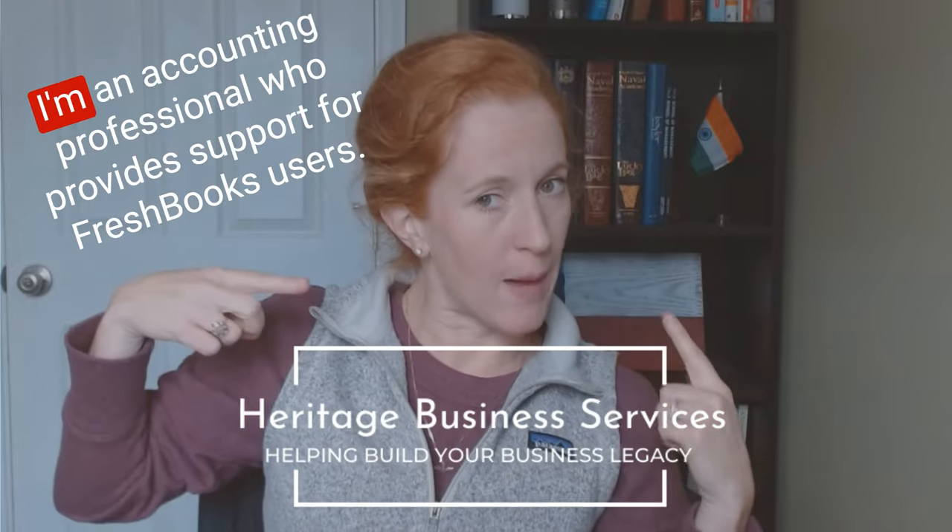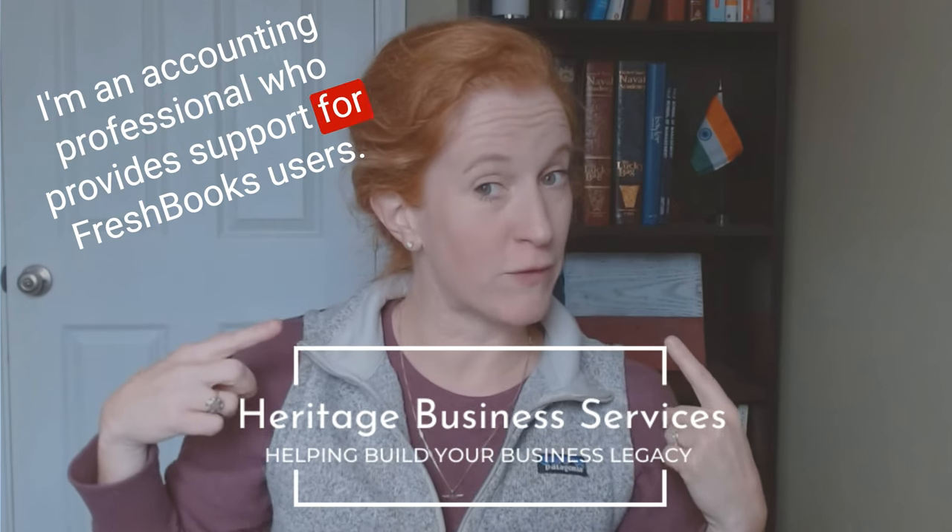Price, Reports, Integrations, Tech Support, Time Tracking, Payroll Options, Payments and Invoicing, and then Accountant Support. I'm an accounting professional who provides support for FreshBooks users. So those categories give you a really great framework to make your own comparison on any bookkeeping software.